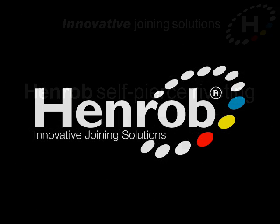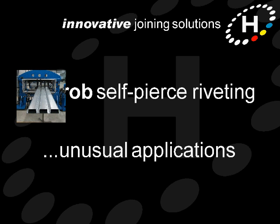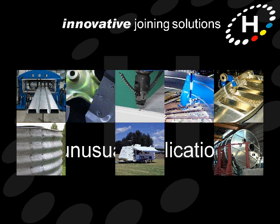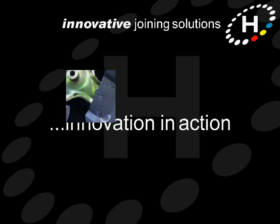Hello and welcome to this short video in which we'll take a look at some of the more unusual applications for Henrob self-pierced riveting. Henrob self-pierced riveting is an incredibly versatile joining technology limited only by our imaginations. Let's take a look at some examples of innovative thinking in action.